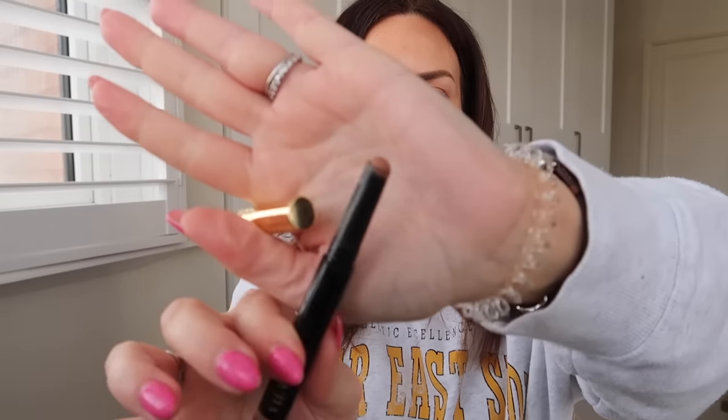I've also been loving this from Vieve — the Eye Wand in the shade Camel. It looks quite dark but you can really blend it out on your eyelids. I draw it on very roughly and then blend it out with my fingers — warming the product up to blend it on the eyelid gives a really nice soft brown look. It warms up the eye and makes my blue eyes pop with that brownie caramel tone. I've been using it instead of my usual bronzer trick and it lasts all day.